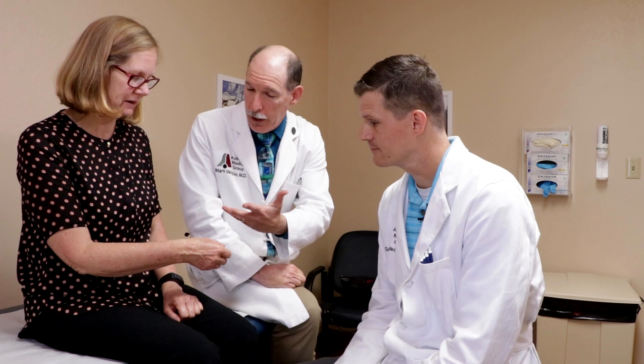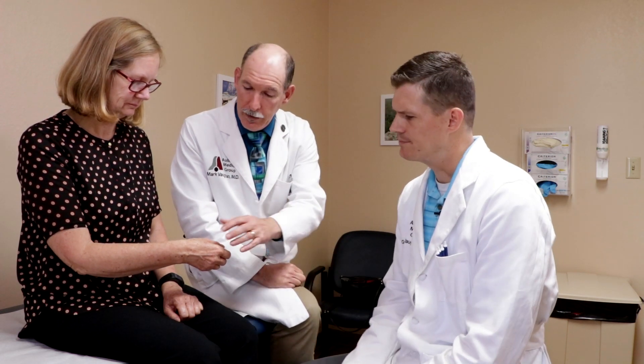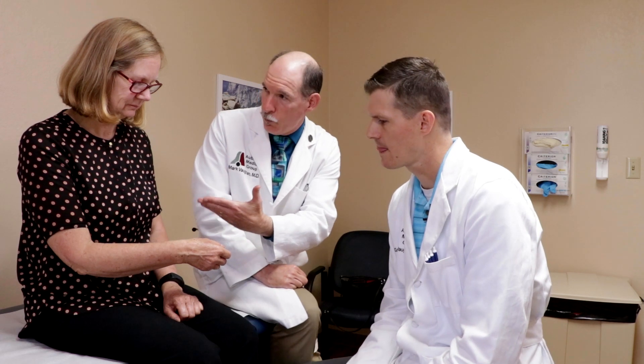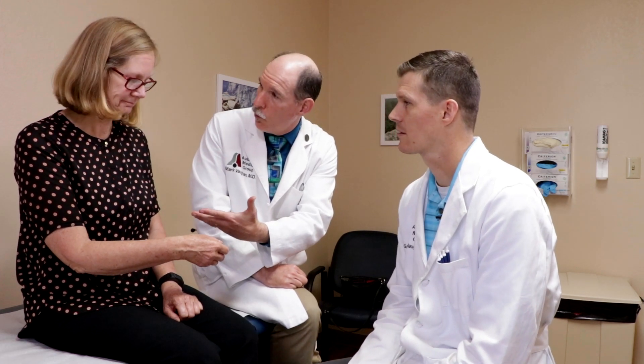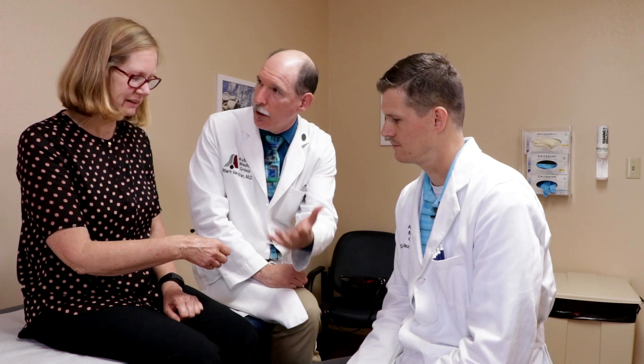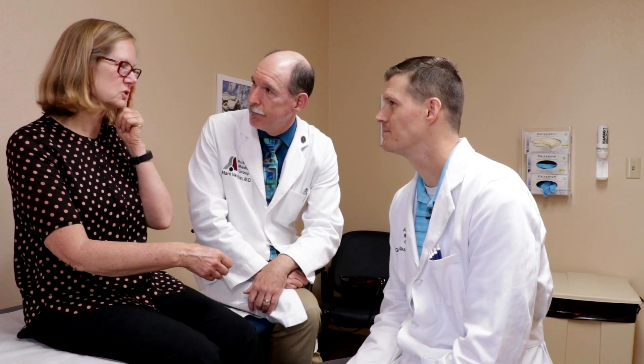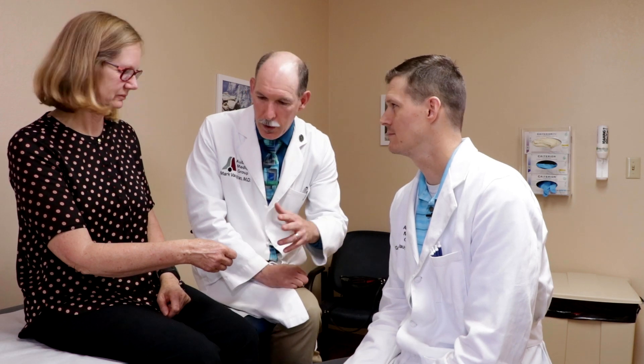Okay, so in that case we'll proceed with the shave biopsy, which is what we scheduled you for anyway. The alternative was possibly doing cryotherapy — freezing it — and we would present both options to the patient. We could just do cryotherapy with the risk of not catching a cancer. My sisters have all had stuff removed and been diagnosed with skin cancers, so I just want to make sure.